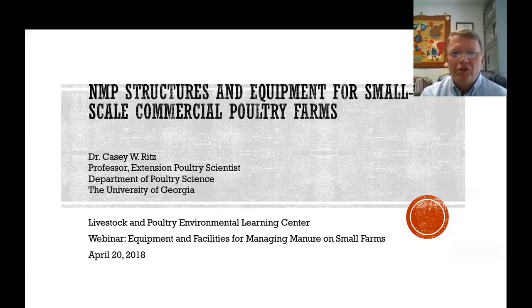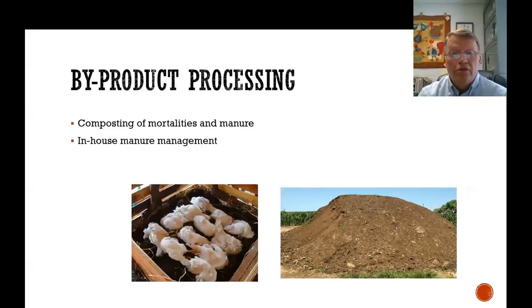My goal is to talk about small-scale commercial culture farms and some nutrient management planning structures and equipment that we have. I actually grew up on a small-scale turkey farm in Oregon where we raised about 6,000 turkeys a year, so some of these examples come from personal experience. The byproducts we need to deal with include mortalities and manures, and we'll talk about different pieces of equipment and structures for these scenarios.